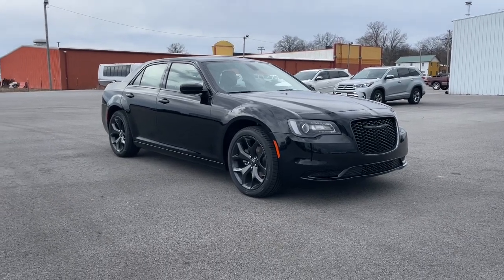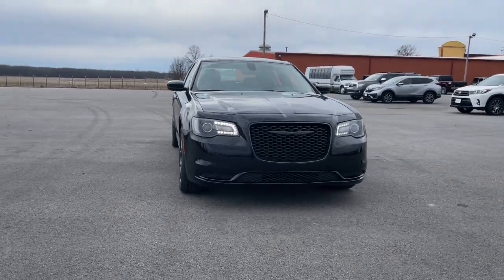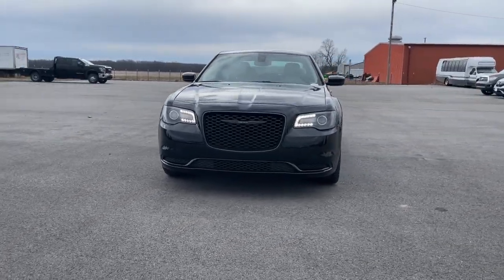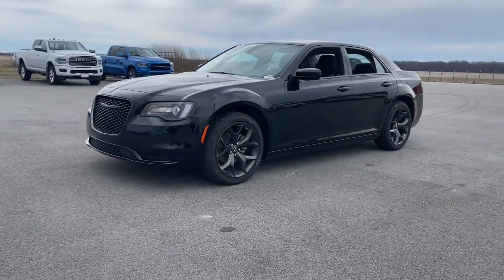Introducing the 2023 Chrysler 300. The 300 delivers the smart technology you need to be safe and connected, a ride that's smooth and quiet, and bold styling that conveys an air of distinction.